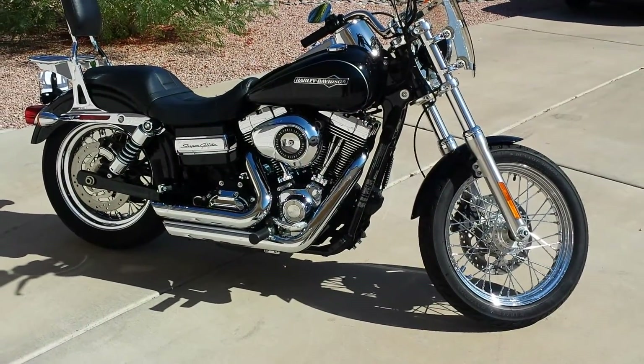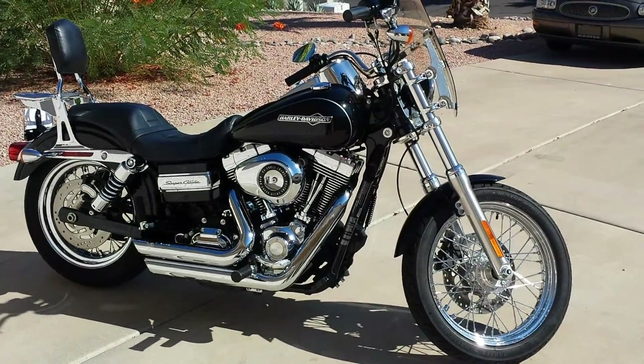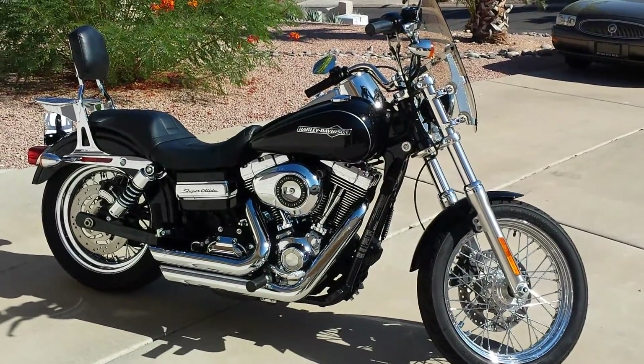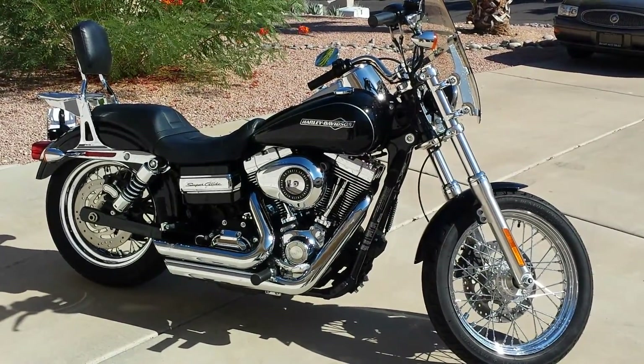Here's a bike I bought yesterday. It's a 2013 Harley-Davidson Superglide, 1594cc motor which is 96 cubic inches. The bike has stage one on it — it's got a performance air cleaner, the fuel injectors have been remapped, and it's got Vance and Hines short shots on it.